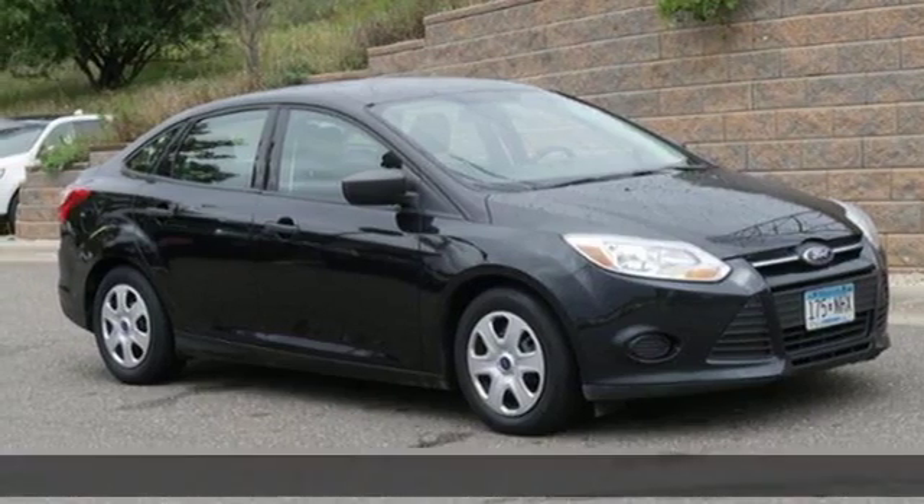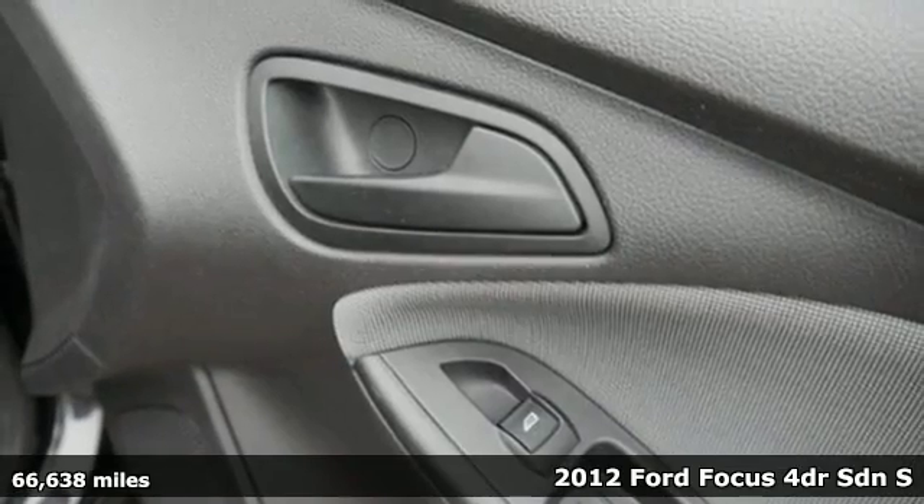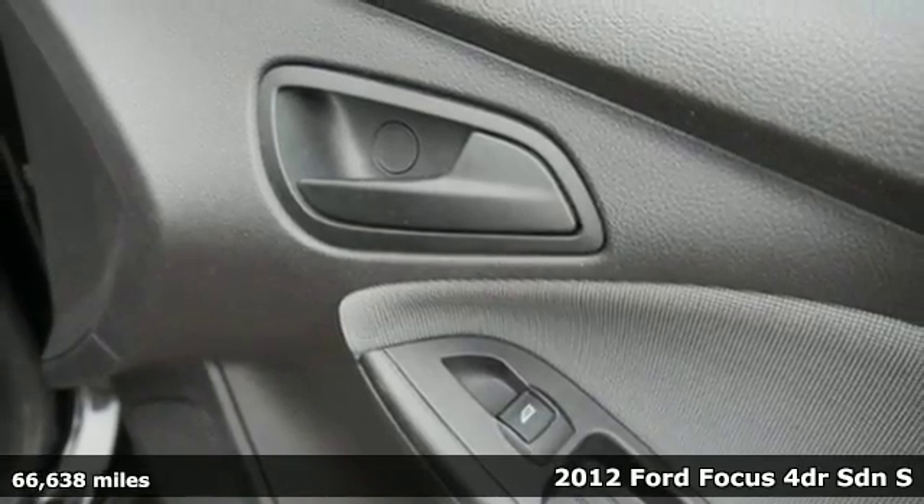It's a 2012 Ford Focus with plenty of style and more than enough attitude. This is a machine that appears to be moving even when standing still.